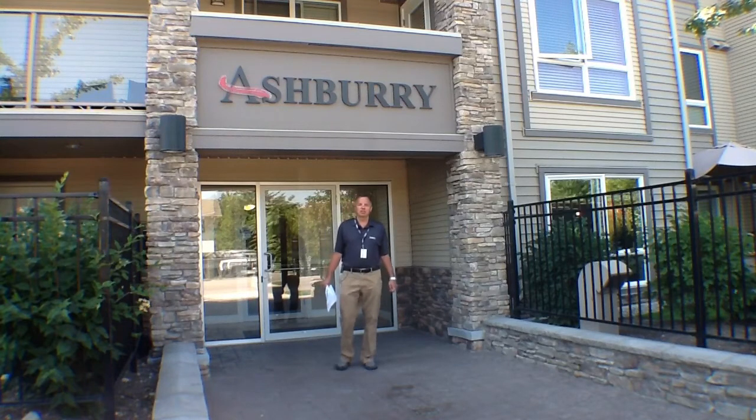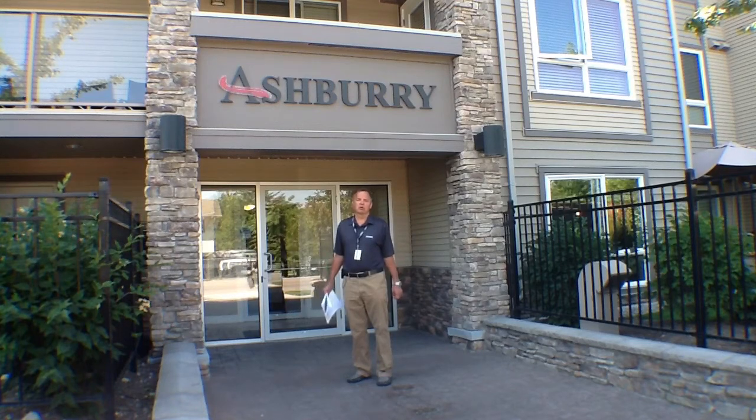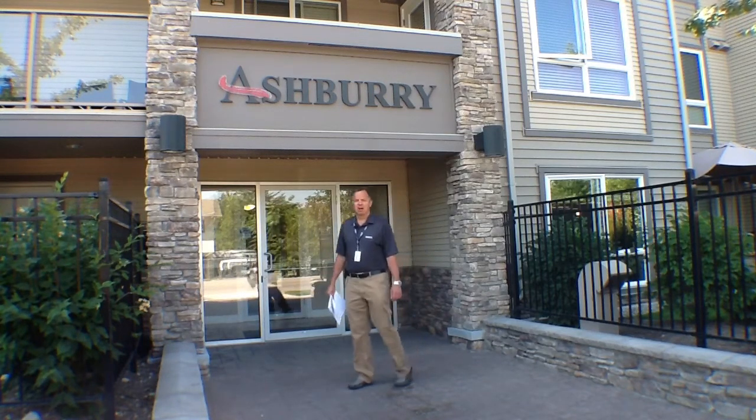Welcome to the Watson Brothers Deal of the Month for July 2014. We're at the corner of McIntosh and Dougal Roads in Rutland, which is roughly Rutland Road and Highway 33, standing in front of the Ashbury Building. We've got a great offering for you this month.